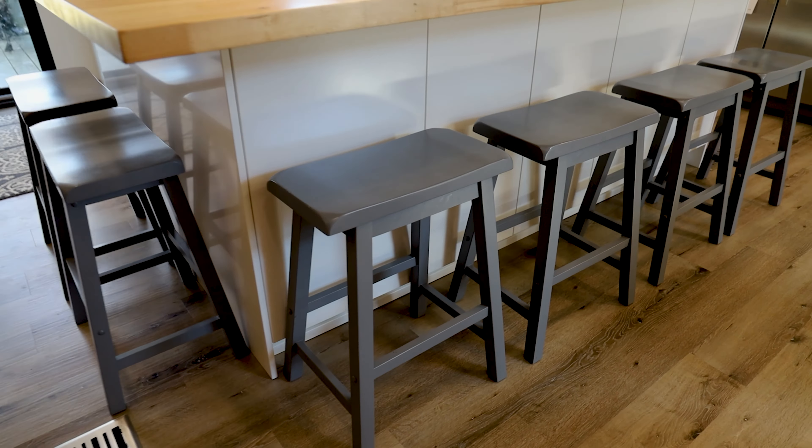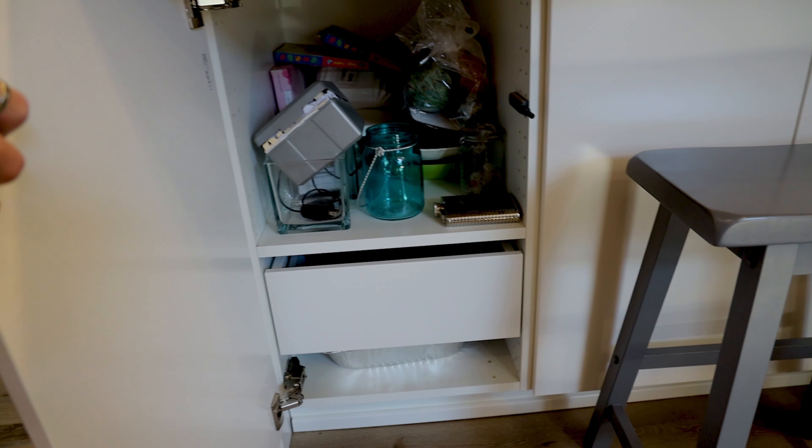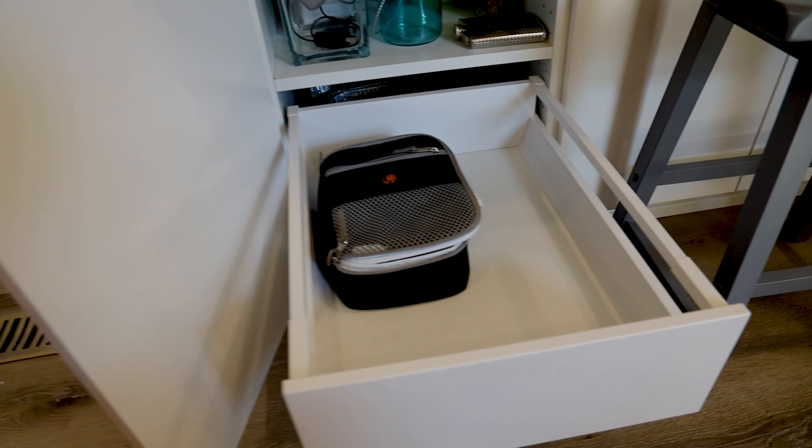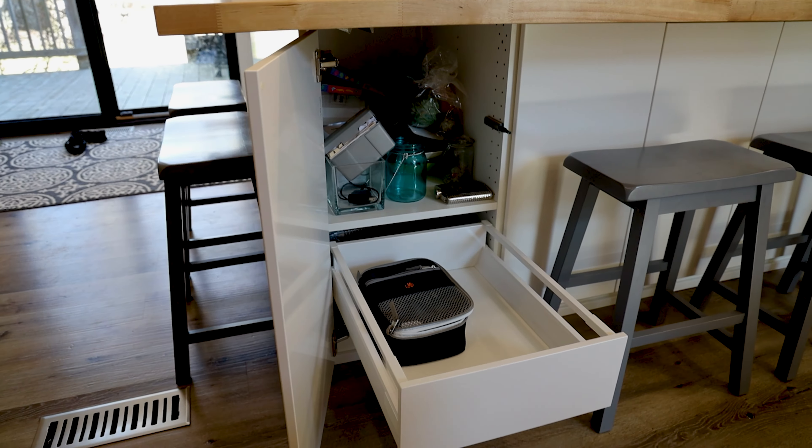If you can't sacrifice the storage space, I get that. That leads me into the second bonus — part of the way we did that was moving a lot of the storage to the back side of the island. Actually on the front side of the island where the stools are, there's storage in all those cabinets. We didn't put any handles on them.